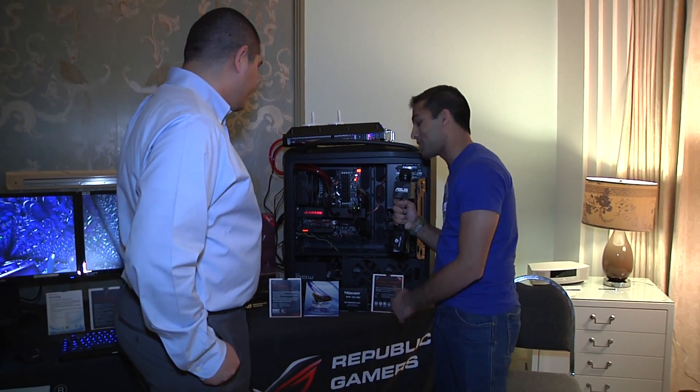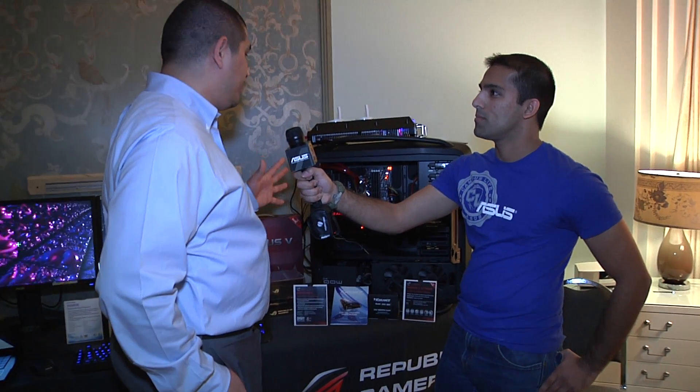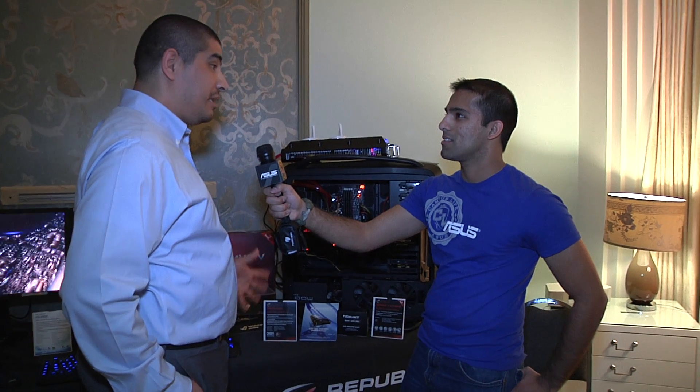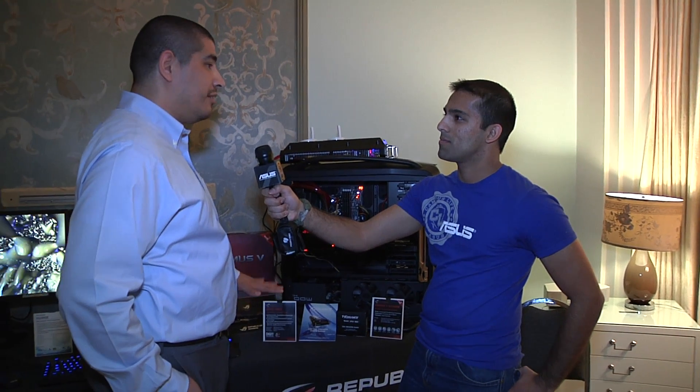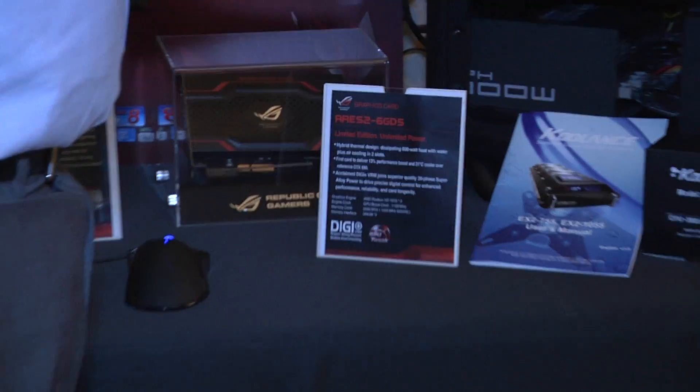Now, can you tell us a little bit more about the Ares II? Yeah, the Ares II tagline is unlimited power and limited edition, because that's what it comes down to. It's a thousand pieces produced on a global scale, so in North America it's going to be less than that available. But when you talk about performance, it's pretty much the best of the best.